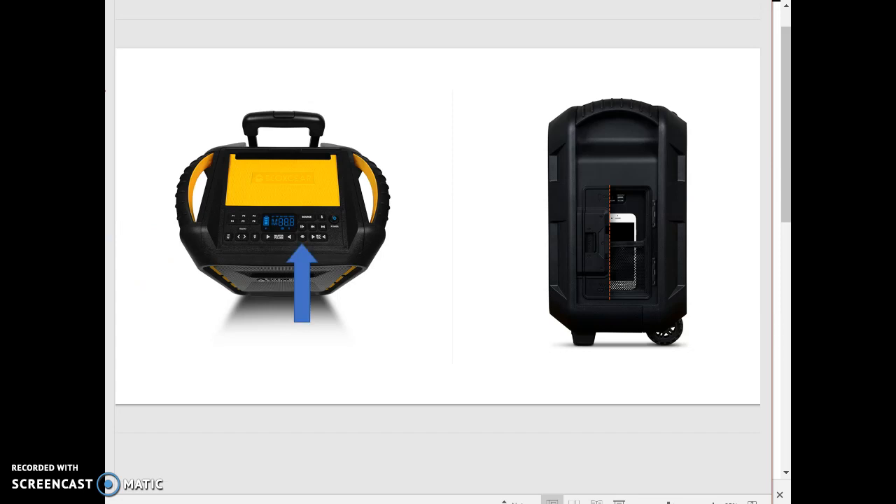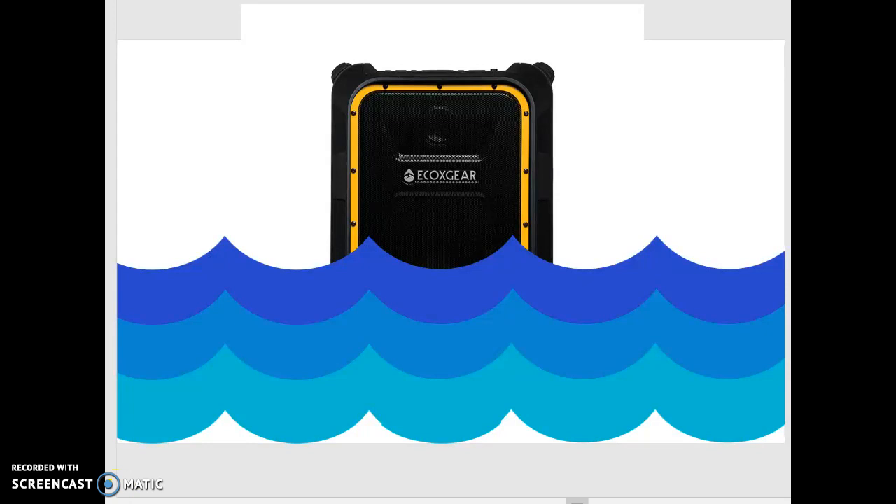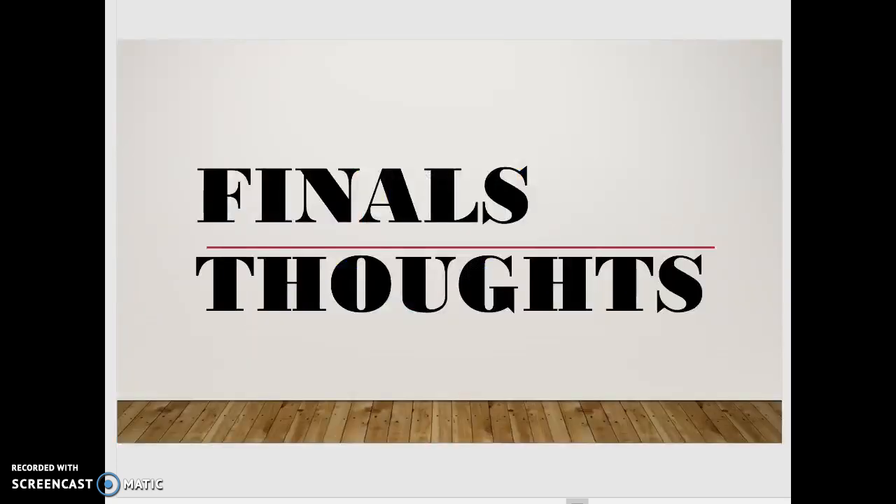Another added function is this button that the arrow is pointing at, which allows the user to connect 2 speakers to play music at the same exact time. Another added feature that this speaker has that the Tailgater does not is a waterproof compartment. That's because this speaker is waterproof — and not only is it waterproof, it is also dustproof and it floats.